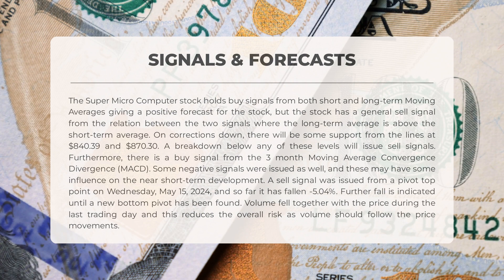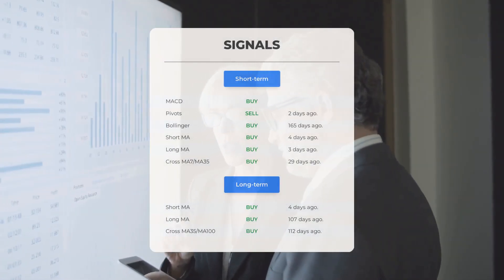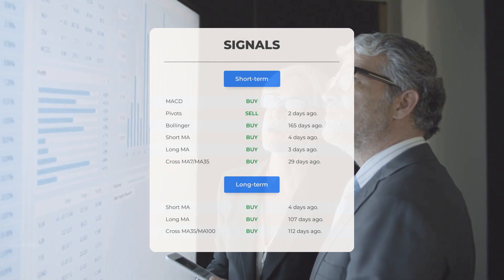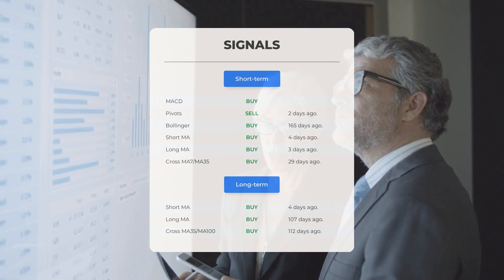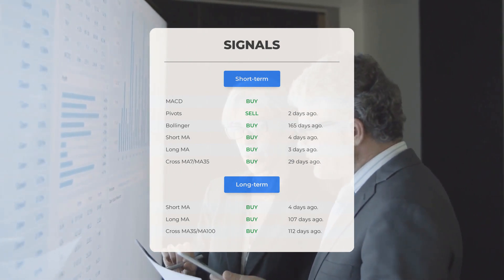There is a buy signal from the three-month moving average convergence divergence (MACD). Some negative signals were also issued and may have influence on near short-term development. A sell signal was issued from a pivot top point on Wednesday, May 15th, 2024, and so far it has fallen negative 5.04% — further fall is indicated until a new bottom pivot has been found. Volume fell together with price during the last trading day, reducing overall risk. Other signals: MACD buy signal, pivot sell signal two days ago, Bollinger buy signal 165 days ago, short-term moving average buy signal four days ago, long-term moving average buy signal three days ago, and the relation between short and long-term moving averages buy signal 29 days ago.